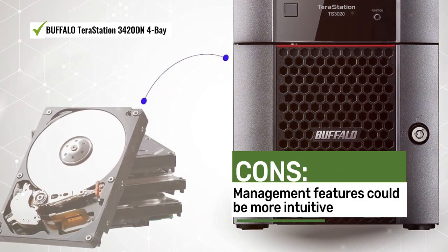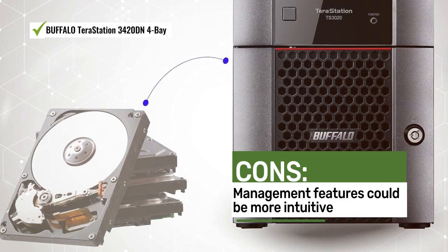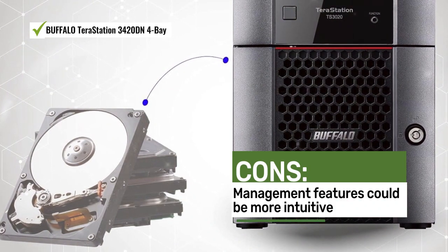Users commend the included storage, network connectivity, and cloud storage of the Buffalo TeraStation. Some users suggest adding more intuitive management features.